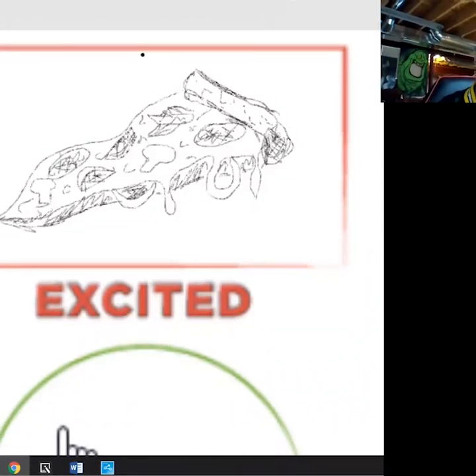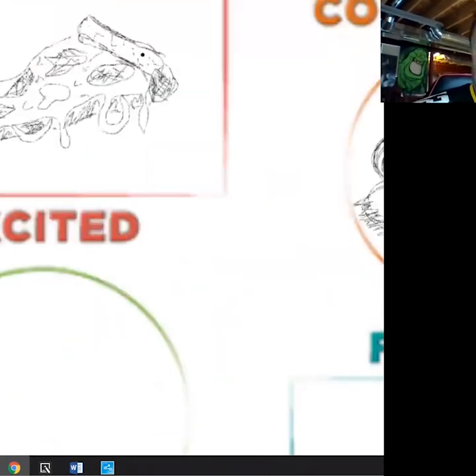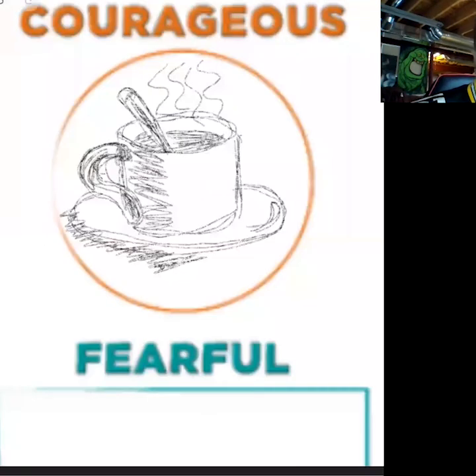Now let's move on to the next one: courageous. Think of an object that reminds you of having courage. I did liquid courage — also known as coffee. I drew a cup of coffee for my object that reminds me of something courageous. Take a minute and start your drawing about something that is courageous to you.